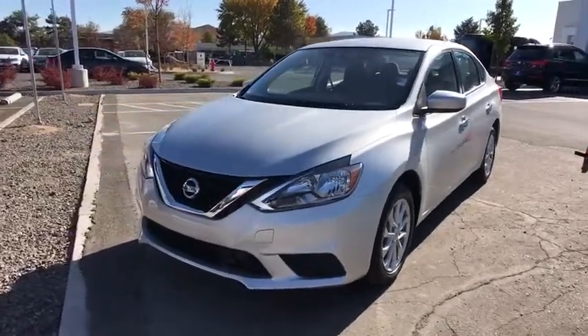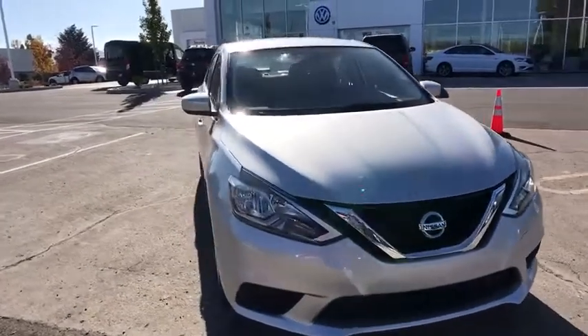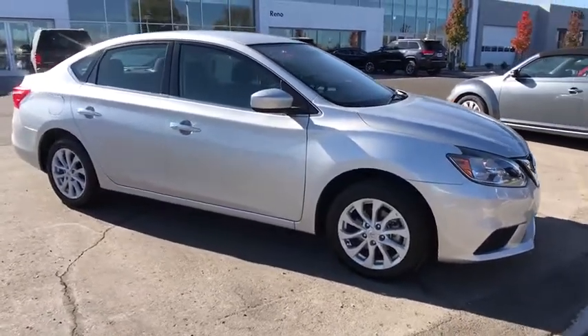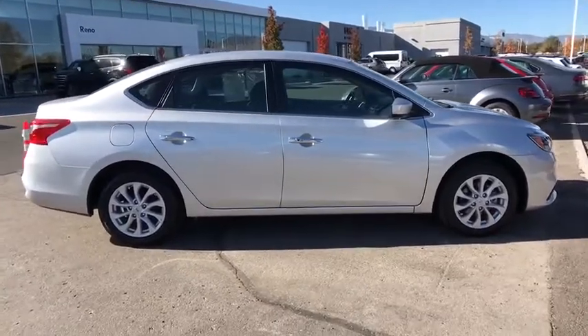Stop by and take a look at the 2019 Nissan Sentra. With its spacious and versatile interior and stellar fuel efficiency, the Nissan Sentra is the obvious choice for anyone who wants to enjoy a stylish and comfortable ride. This vehicle has less than 40,000 miles.